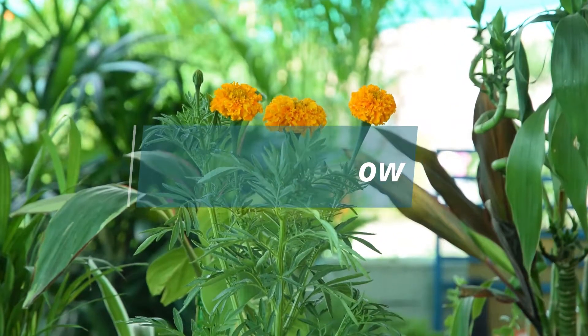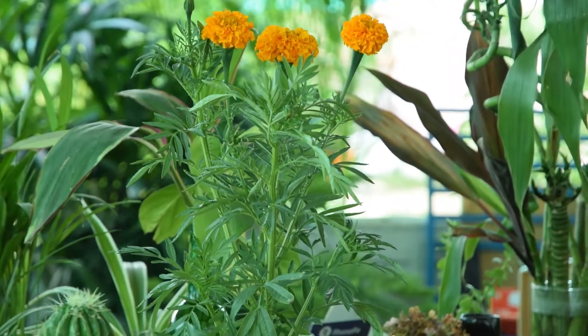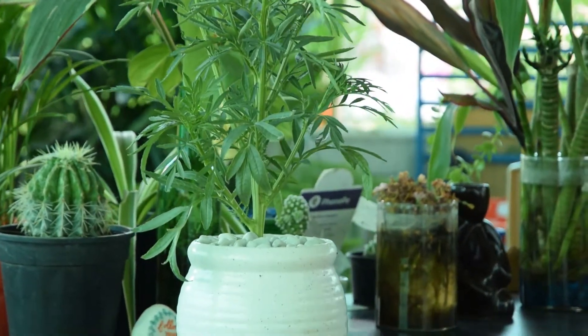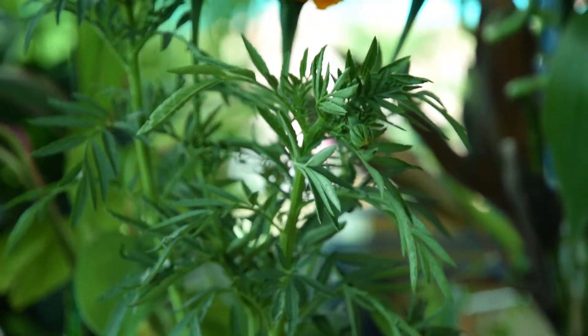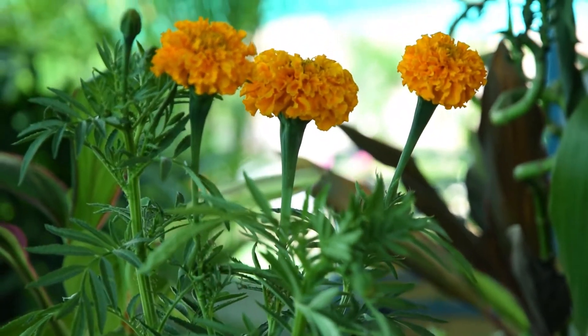1. Easy to Grow. Marigold is very easy to grow and care for, which explains why so many gardeners worldwide choose to have it in their garden. The flower can thrive in a wide range of soil types, needs moderate watering, and does best in full sun.